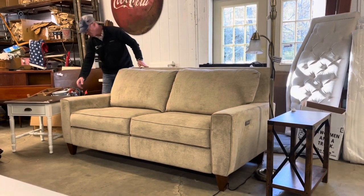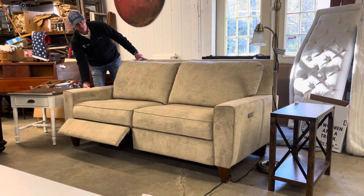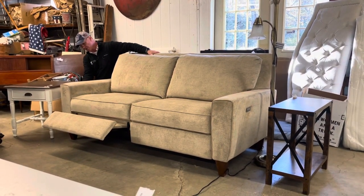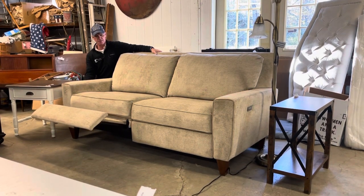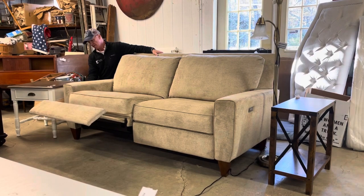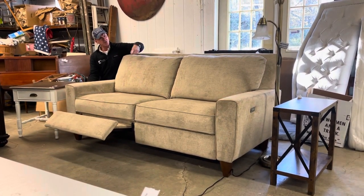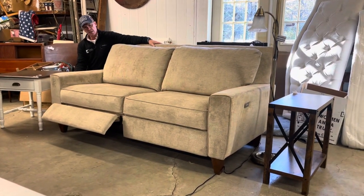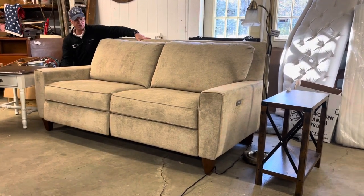Real quick I'll show you how it works. It's got the power reclining feature on both sides and it also has a USB charging port on both sides. There you go, and we'll retract it. It's 80 inches wide, which is six feet eight inches, and it's in like new condition — very, very nice.